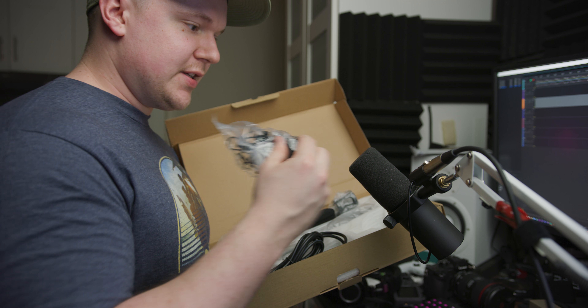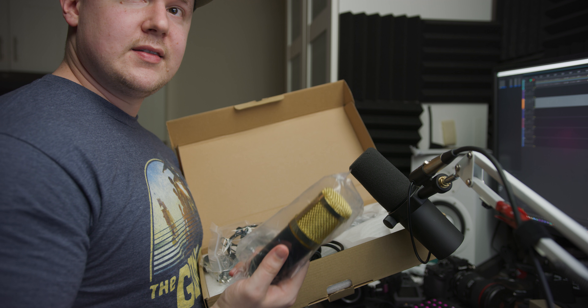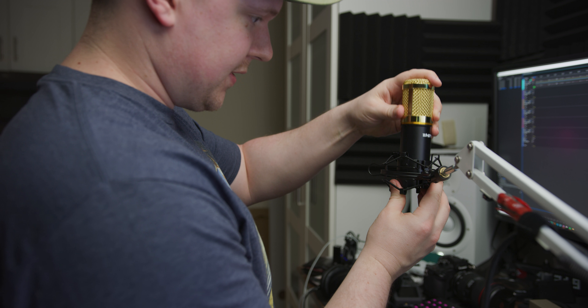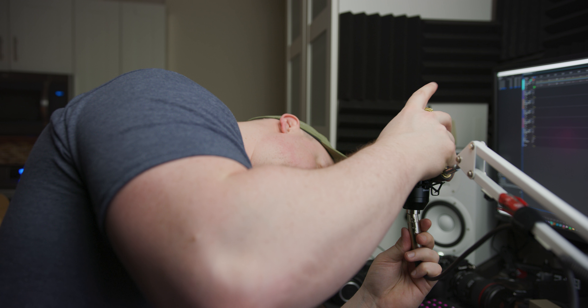We're going to quickly attach this to here and attach this mic and see what it sounds like. This is what this mic sounds like. My desk is a little shaky because it's a standing desk — you can see this shaking, but it has a shock mount on it so it should smooth out those shakes. Let's get down to business and read the line. I can't believe I got fired from the calendar factory. All I did was take a day off.